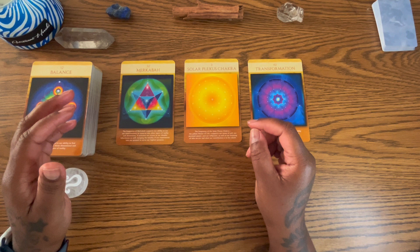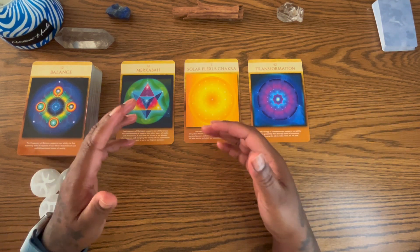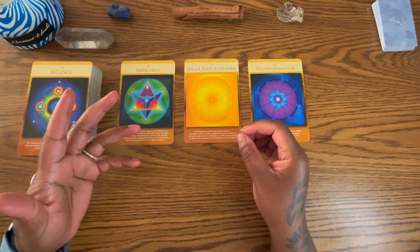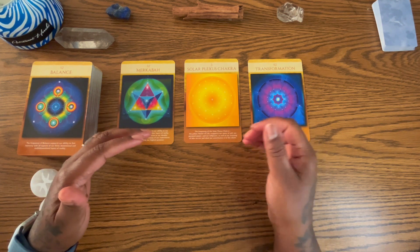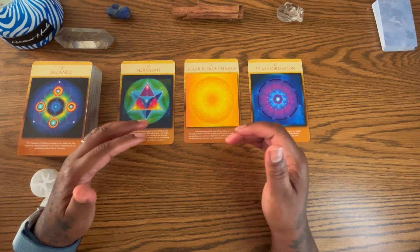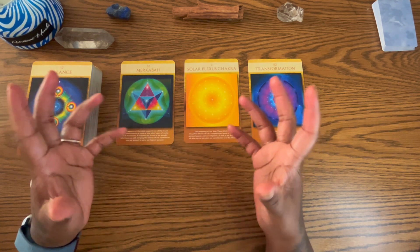The Merkaba supports our ability to use our consciousness to traverse into other layers of reality and dimensions. It activates our access to our Akashic inheritance, merging the totality of our experience into our present to serve our highest purpose. That sounds like manifesting — digging into your soul bank or relying on the Akashic records to heal through understanding and intelligence.